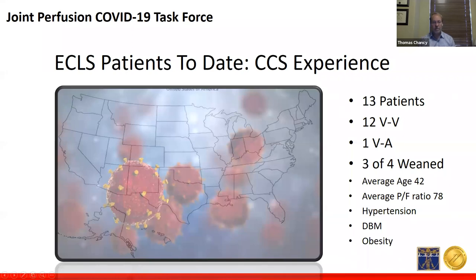Three of four have been successfully weaned. The average age is 42, which is similar to what ELSO is reporting. Looking at the PF ratio — the PaO2 to FiO2 ratio — we're averaging about 78, again similar to ELSO reports. Some commonalities include hypertension, obesity, and diabetes. Next slide.